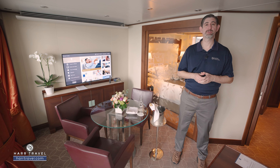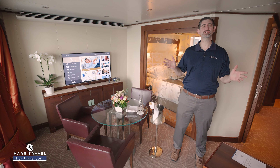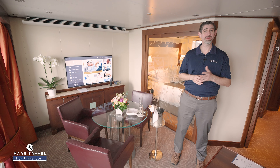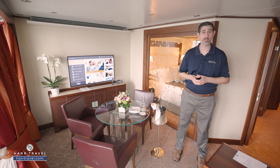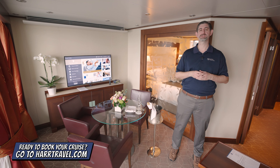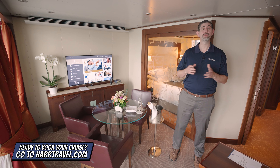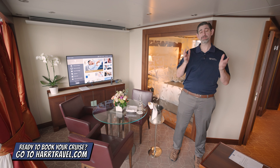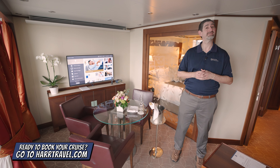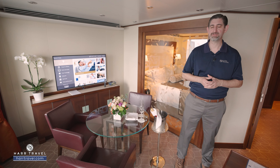Greetings, everyone. This is Danny from Hartravel.com, your Seabourn experts. Today I have the great pleasure of being on board the beautiful Seabourn Sojourn. This is one of the penthouse suites on board. When you're ready to book this exceptional suite or any suite with Seabourn, whether expedition or ocean cruises, make sure you reach out to the experts at Hartravel. We know the space inside and out, have an incredible relationship with the cruise line, and we know we can help craft your perfect cruise vacation of a lifetime at an incredible value with the Hartravel signature service every step of the way.